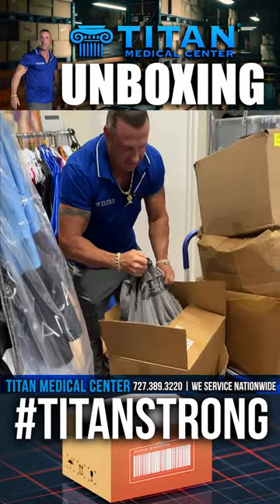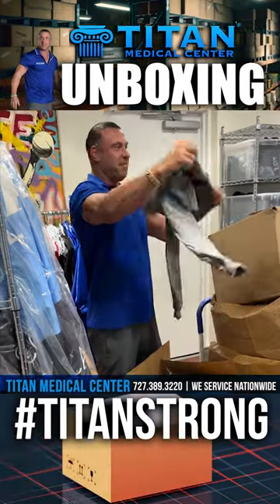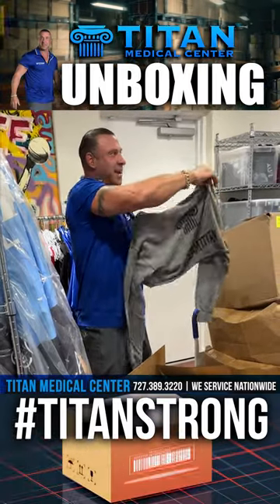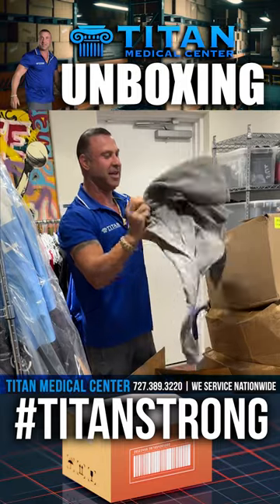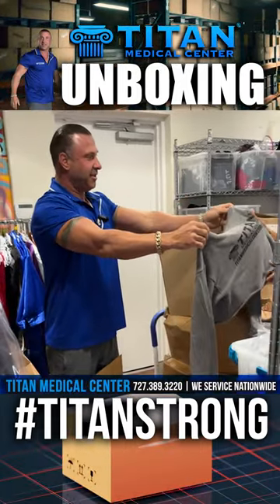Every girl is gonna want one of these. I don't care what color comes in — it's either gonna be gray. Look at that. Team Titan all the way. Crop top hoodies. And they're so comfortable and so soft feeling. So nice.